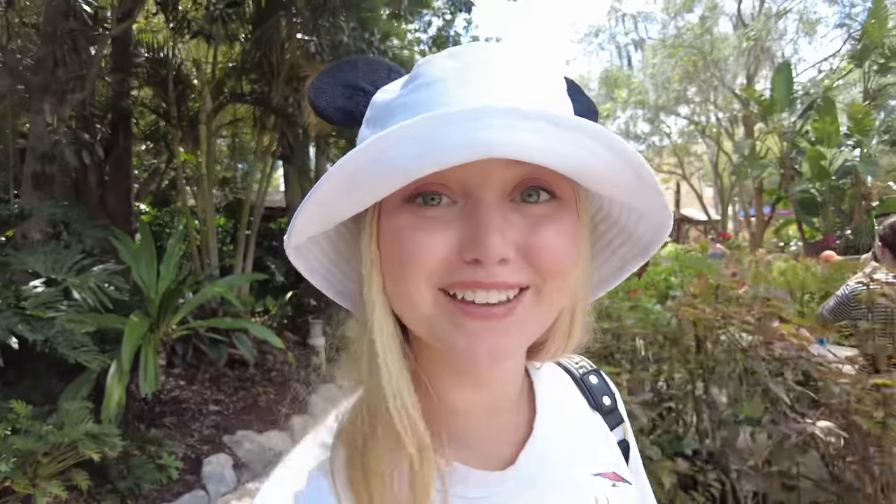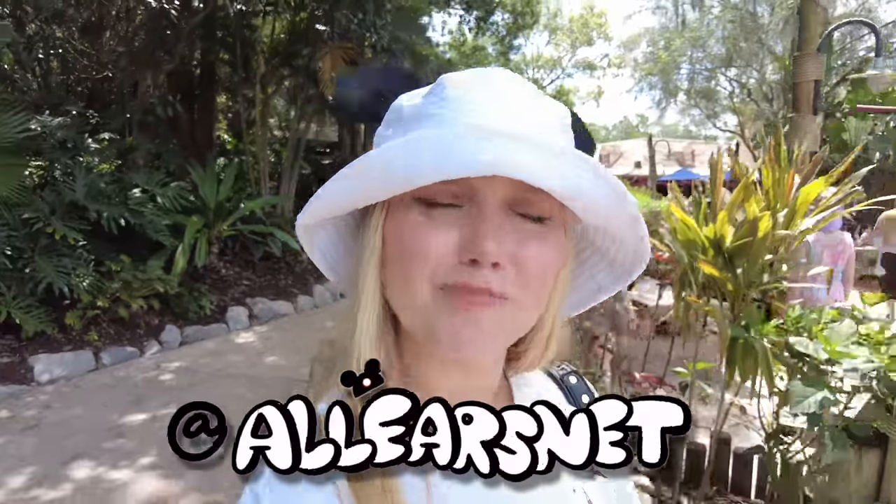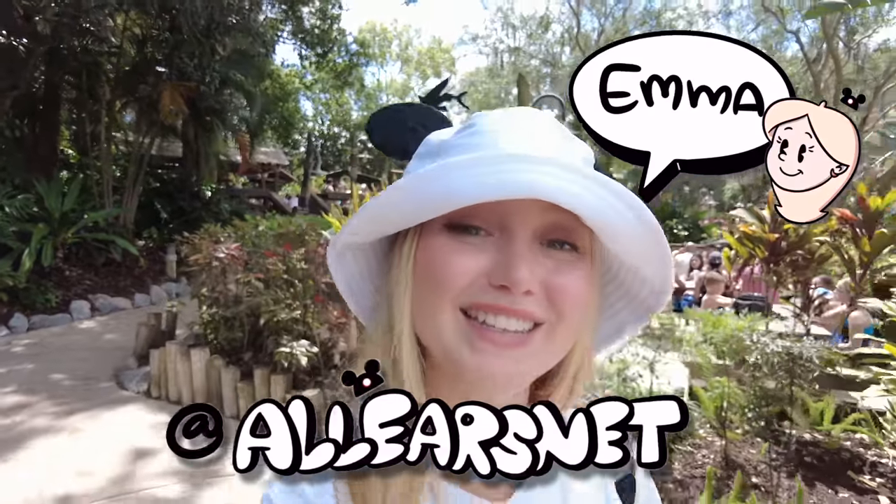And that's it for our full tour of Typhoon Lagoon! If you liked this video, go ahead and like and subscribe. You can also go check out our best day ever here at Typhoon Lagoon with me and Quincy. I'll see you there!